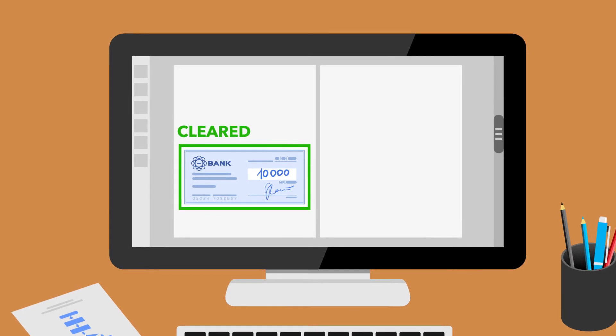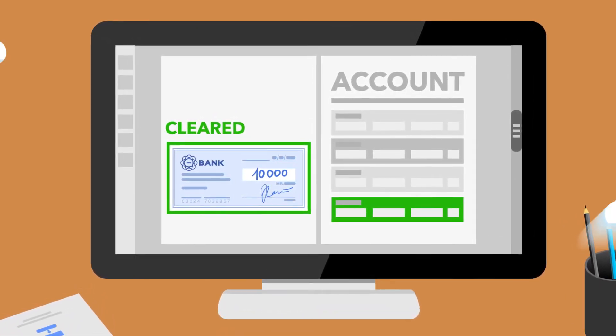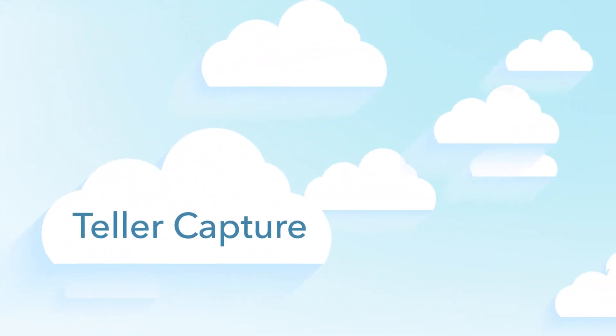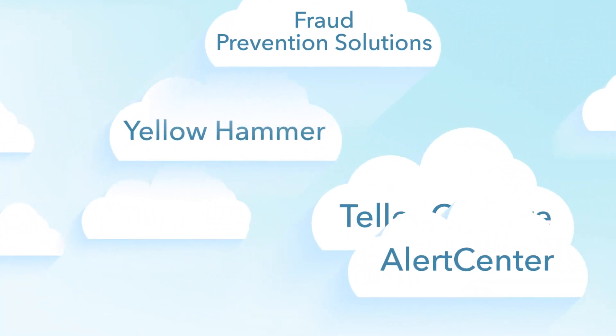The result is faster clearing and settlement, and deposits appear in customer accounts in near real-time. Even better, Teller Capture is tightly integrated with Jack Henry's Banking Fraud Prevention Solutions, Yellowhammer and Alert Center.